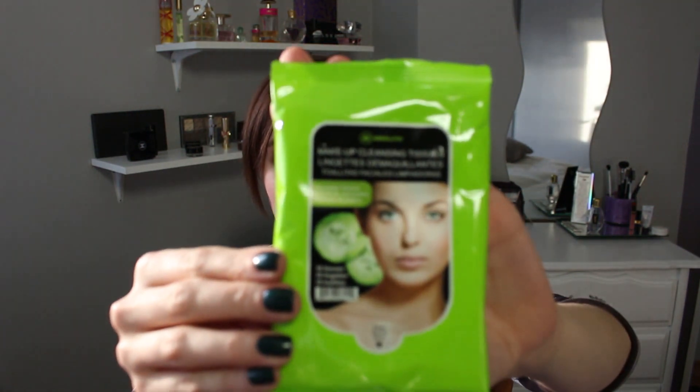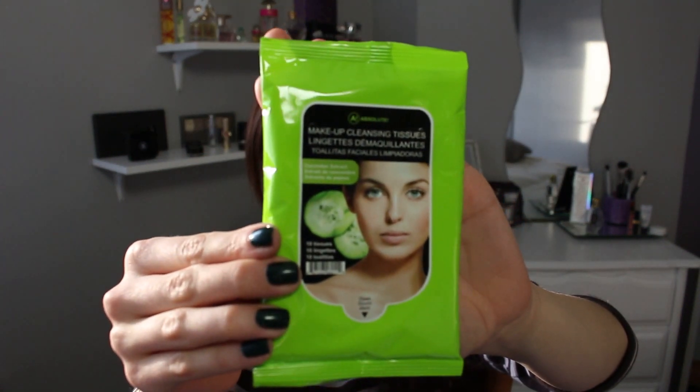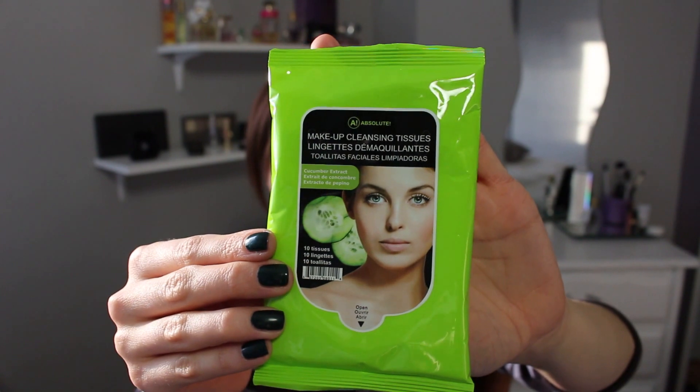The first thing I see are these makeup cleansing tissue wipes with Cucumber Extract, and they are by the brand Absolute. There are 10 tissues in here. I don't really use facial wipes — I usually go for my cleanser and then wipe over my face with my Bioderma — but I'll go ahead and try these anyways.